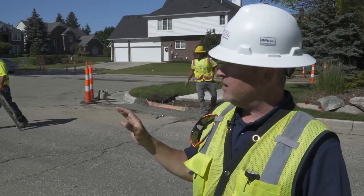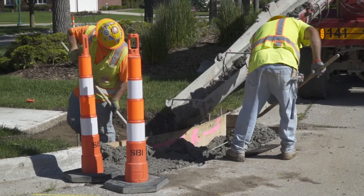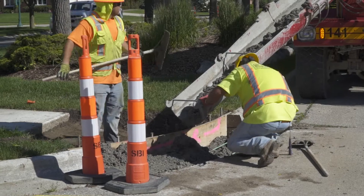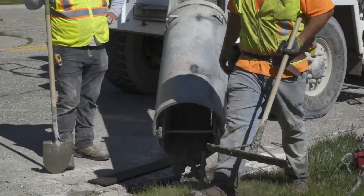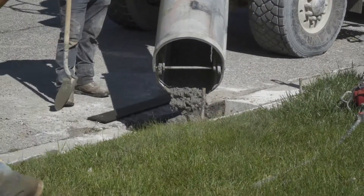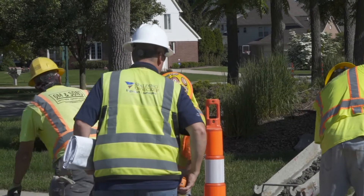All we're doing is selective curb and gutter replacement. We also have a testing company on site that's checking the air entrainment and the slump, and we'll get a report and cylinder breaks to see what the strength was on the concrete — to confirm that the concrete came to strength and if there are any issues we'll know exactly where they're at.